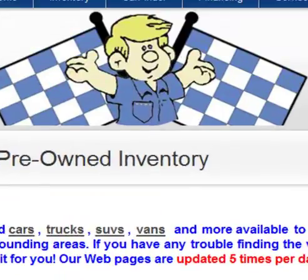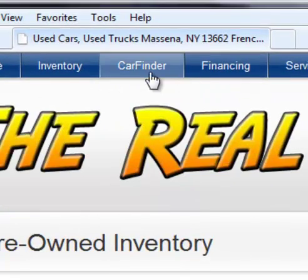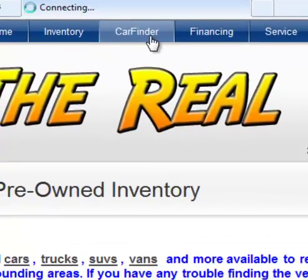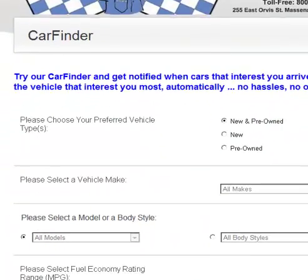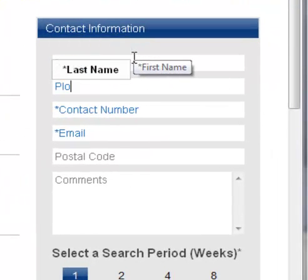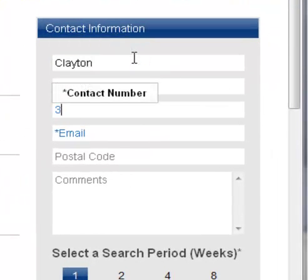If you are having a hard time finding the vehicle you want to search for, or you just can't find what you are looking for — no worries. Have us do the work for you. Go to our Car Finder tab, fill out a form and submit it to us, and we will look for that vehicle and get back to you as soon as possible.